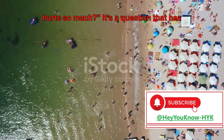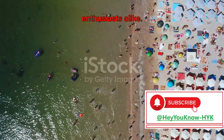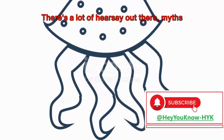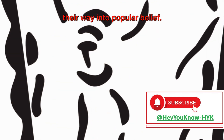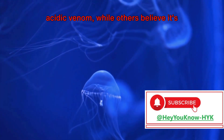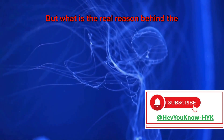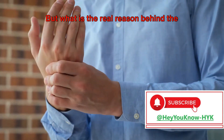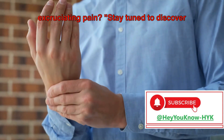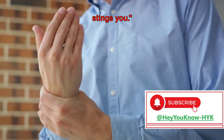Ever wondered why a jellyfish sting hurts so much? It's a question that has puzzled many beachgoers and marine enthusiasts alike. There's a lot of hearsay out there — myths and misconceptions that have somehow found their way into popular belief. Some say it's because of the jellyfish's acidic venom, while others believe it's due to tiny barbed hooks. But what is the real reason behind the excruciating pain? Stay tuned to discover what really happens when a jellyfish stings you.